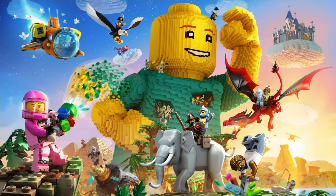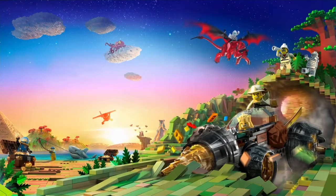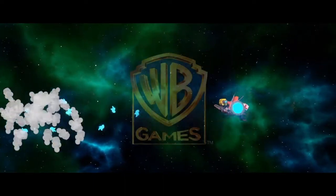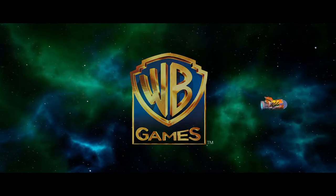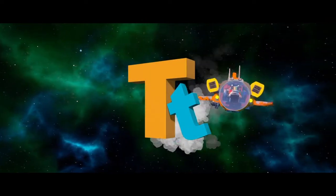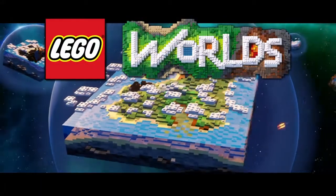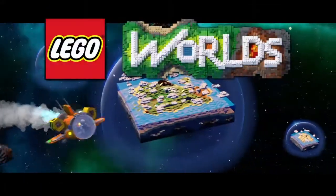Welcome to the next episode of LEGO Worlds. In today's episode we are going to be opening up the crates and everything that was in the jungle camp, which I said I was going to do from the last video, and see what we can come up with - if there's any new items in the crate or if there's just normal items and what we can expect.